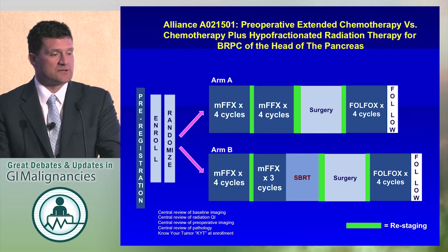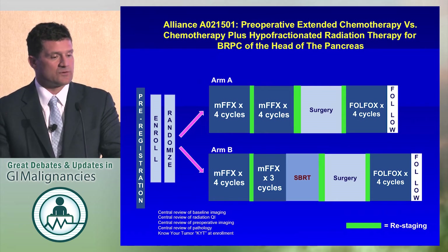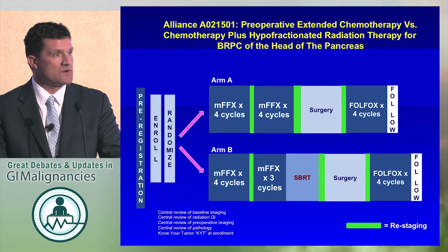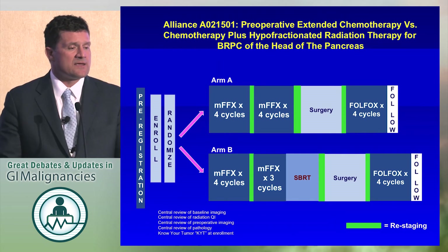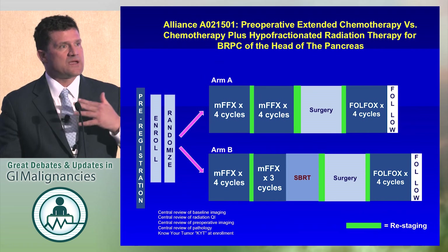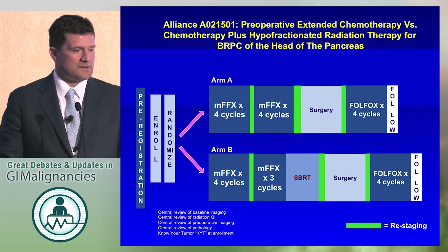We do have a randomized trial comparing chemotherapy with FOLFIRINOX versus FOLFIRINOX followed by stereotactic body radiation in one week. This is the Alliance study that has just opened and is available for accrual. It's very important to accrue patients to this study so that we can get better answers, because we really don't have any randomized evidence — this will be our first trial that addresses this in a randomized way. This is for borderline resectable, perhaps the unfavorable end of borderline resectable patients with vein involvement or minimal arterial involvement. Thank you.